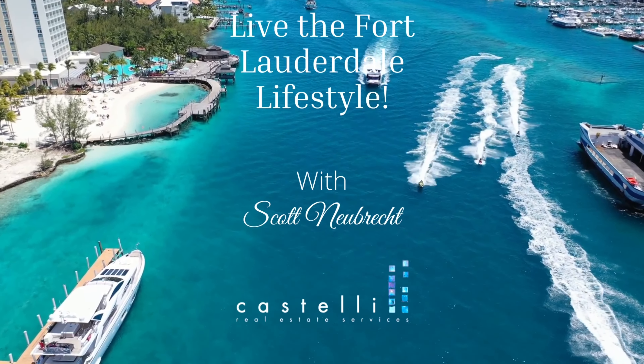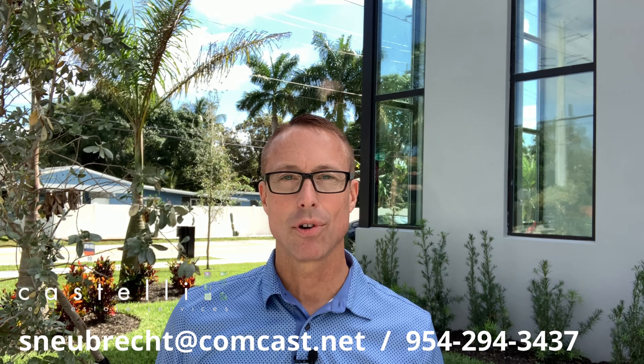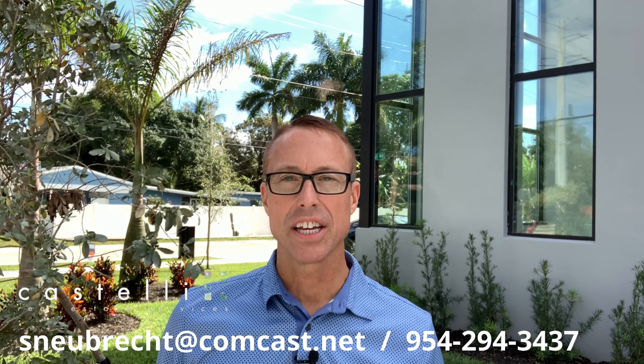Luxury, new construction, absolutely stunning. That's the way I describe my newest video tour and it's coming up next. Hi, I'm Scott Newbrook, a real tour here in Fort Lauderdale. Join me today while I take a tour of a stunning new construction home here in Fort Lauderdale. I'm so excited to show this one to you. Let's step inside and take a look.